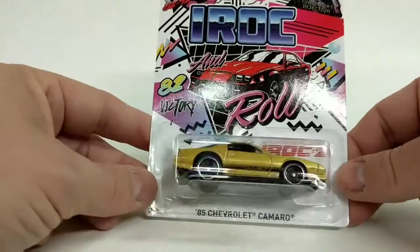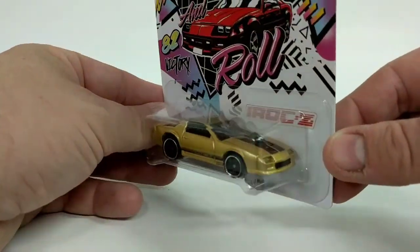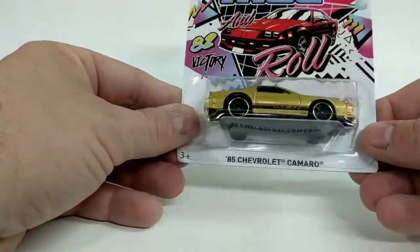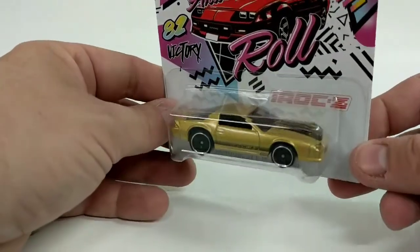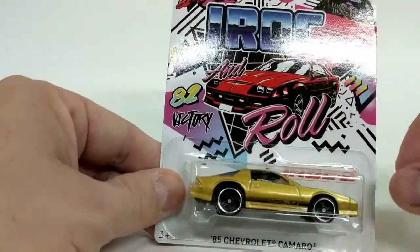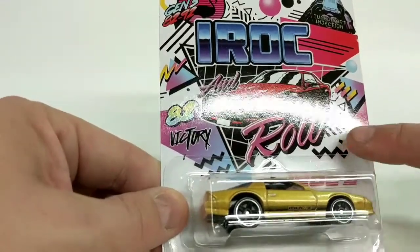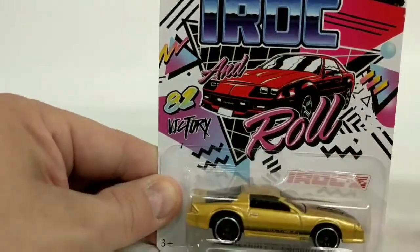And this is a really cool set. I like this car specifically because this is from when I grew up in the 1980s. And this is a really cool gold color. The card art is really cool, 80s style. It says victory and IROC and roll. Pretty cool.